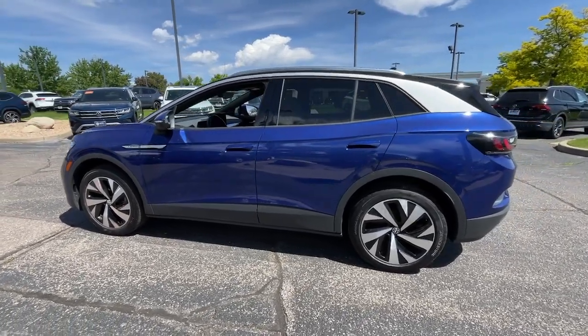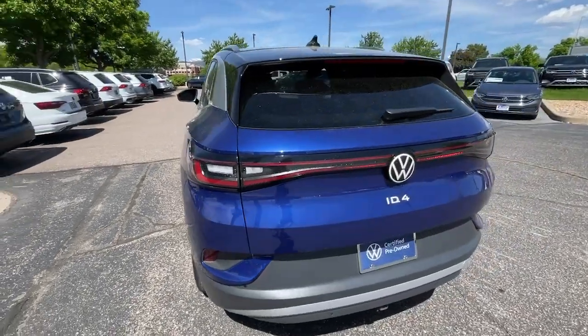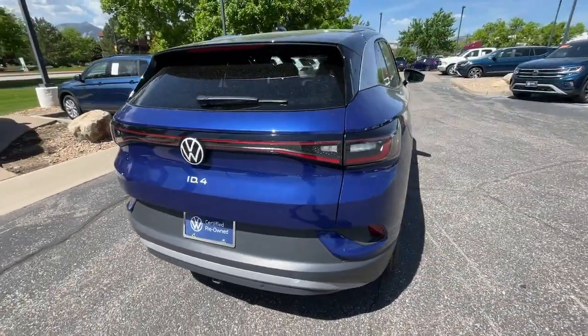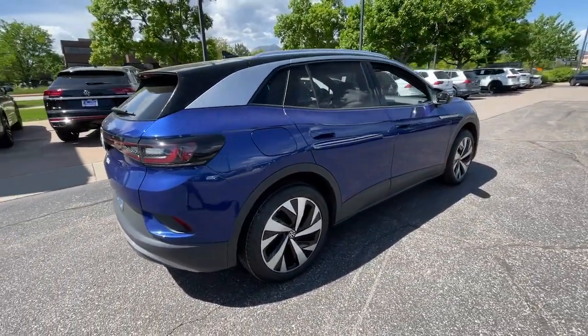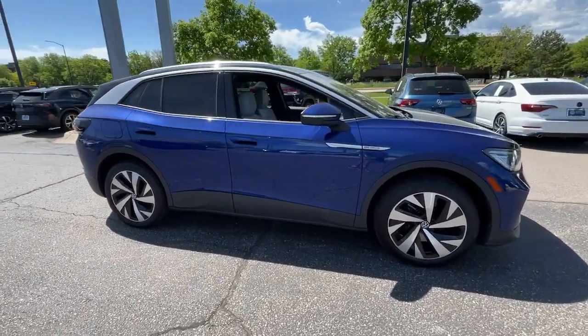Get acquainted with the 2021 Volkswagen ID.4. With less than 25,000 miles on the odometer, this vehicle provides excellent value. Enjoy peace of mind and sleek style in this roomy ID.4.